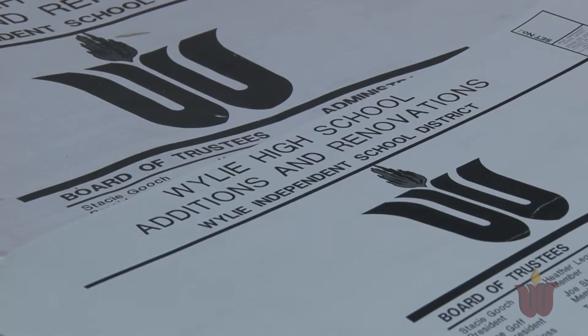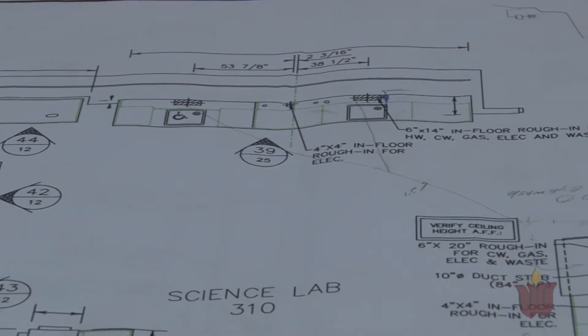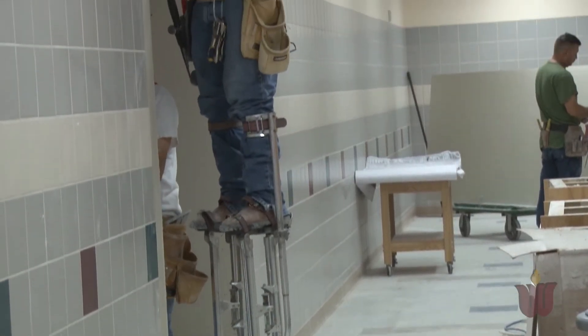Wiley High School is 15 years old, and working with the science coordinator we have been planning this for over the last three years. All the renovations on our science labs will be complete by August 15, 2013, in time for the 2013-2014 school year.